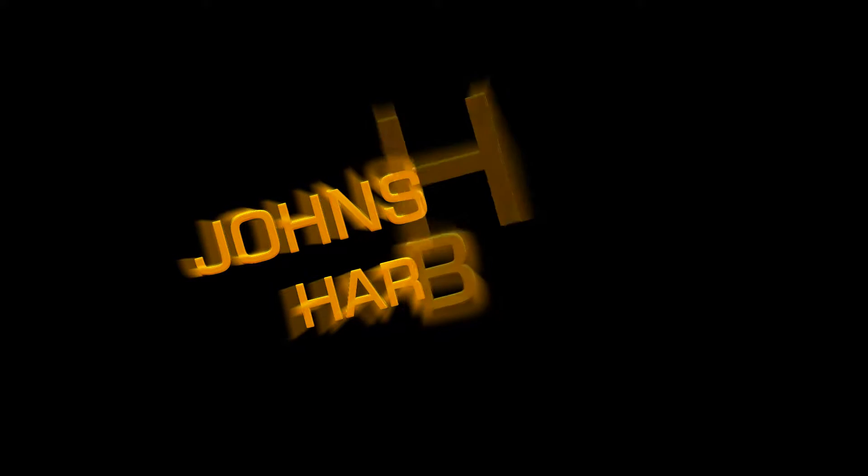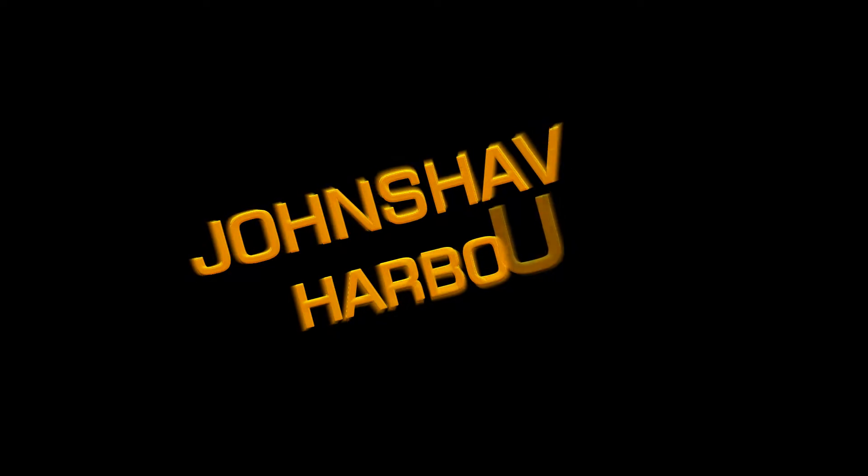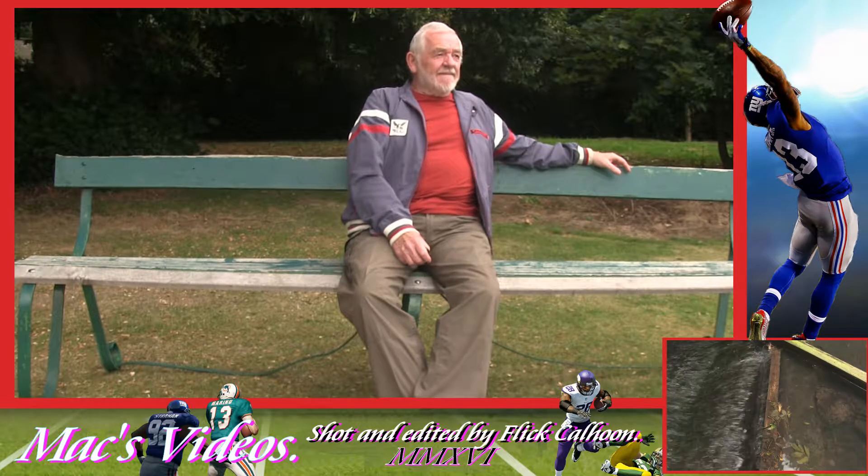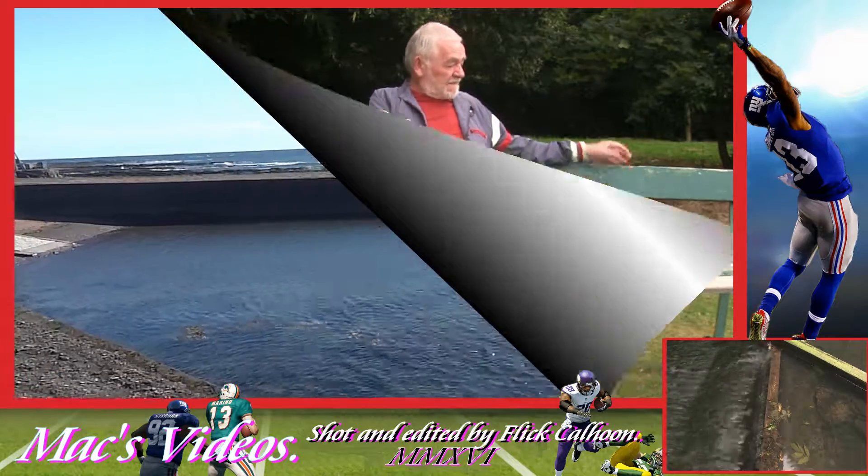Hello and welcome to this video. It's Johnston Harbour on the east coast of Scotland, above Dundee and below Aberdeen.